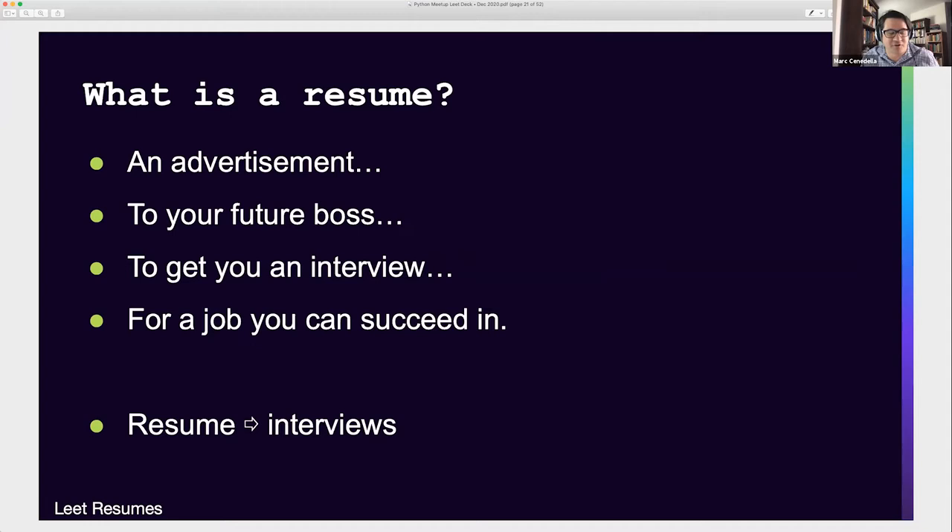Before we go into what a great technical resume looks like, let's talk about what a resume is. A resume is an advertisement — that's all it is. It's an ad to your future boss to get you an interview for a job you can succeed in. Your resume's goal is to get you interviews. You're not going to get hired based on somebody seeing your resume — they won't call you and send an offer letter. The more interview requests a resume generates for you, the more successful it is. If you want an OKR for your resume, that's it: generate interview requests for me.